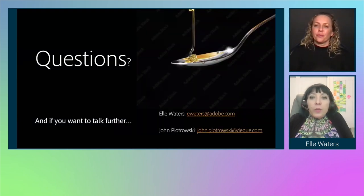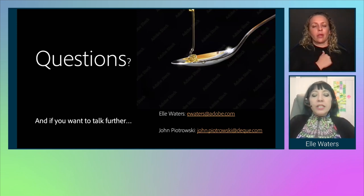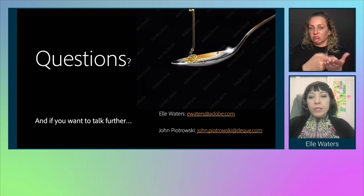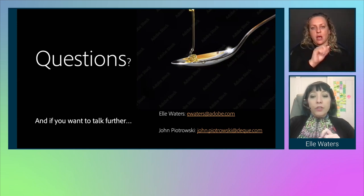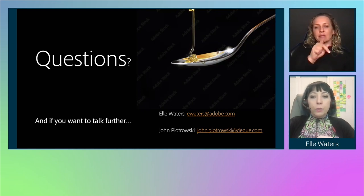We would love to hear any questions. We have our email addresses on the screen: ewaters@adobe.com, and John is john.piotrowski — P-I-O-T-R-O-W-S-K-I — at deque.com.